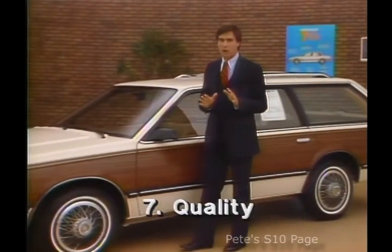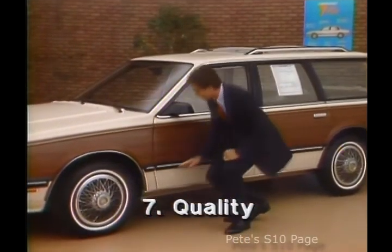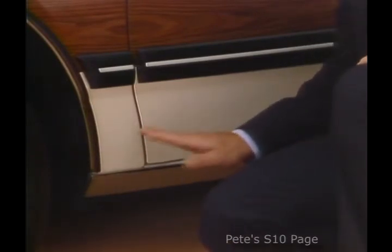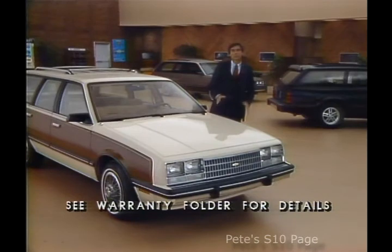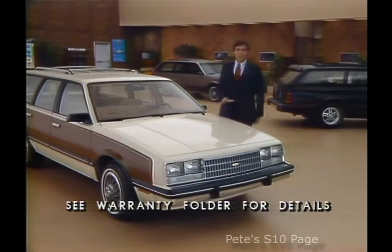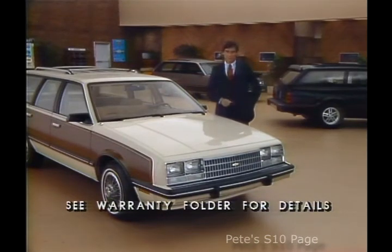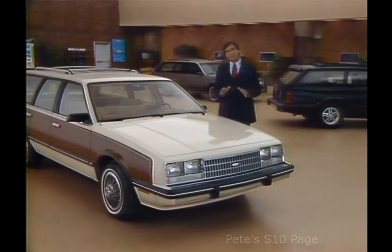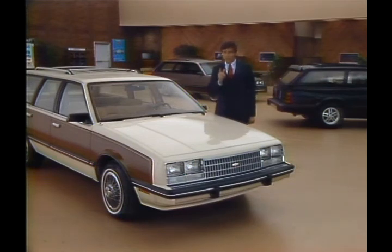Next, sell Celebrity's quality. Have your prospect feel the special, resilient coating on the lower body panels, which helps resist stone chips. Also, point out the limited warranty protection and discuss the available General Motors protection plan. Then, to get the most out of your walk-around, it's essential that you take your customer on a demonstration drive. It lets your prospect experience on the road Celebrity Wagon's major features and benefits. So follow every 7-point selling system presentation with a demonstration drive.